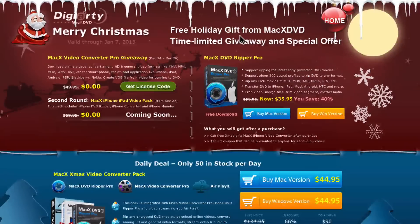Hey guys, what's up? It's Howard from AppFind here with another exclusive video. Today we've got a really cool Christmas giveaway. The people over at MacxDVD have teamed up with us to give away this really cool video converting software absolutely free for a limited time only, in the spirit of Christmas or whatever other holiday you celebrate this season.